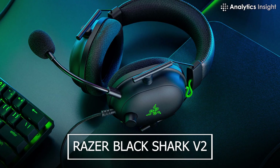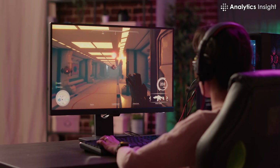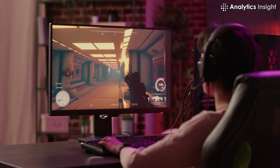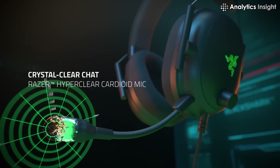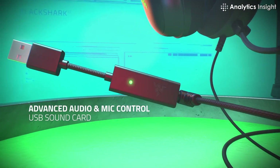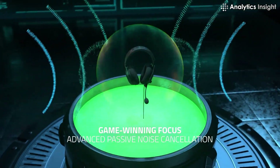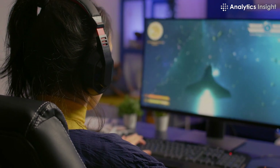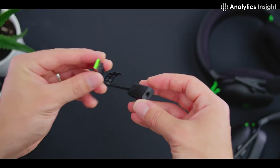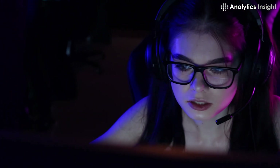5. Razer BlackShark V2. The Razer BlackShark V2, widely regarded as one of the finest gaming headphones available, can provide dynamic audio to your gameplay. The headphones use THX spatial audio to provide virtual surround sound, giving you clarity on the noises and places in your environment. The speakers are equipped with specialized drivers for the highs, lows, and mids, ensuring each aspect of the audio is bright and distinct. The earpiece also includes a USB sound card that can improve your voice by isolating your speaking and reducing unwanted noise.